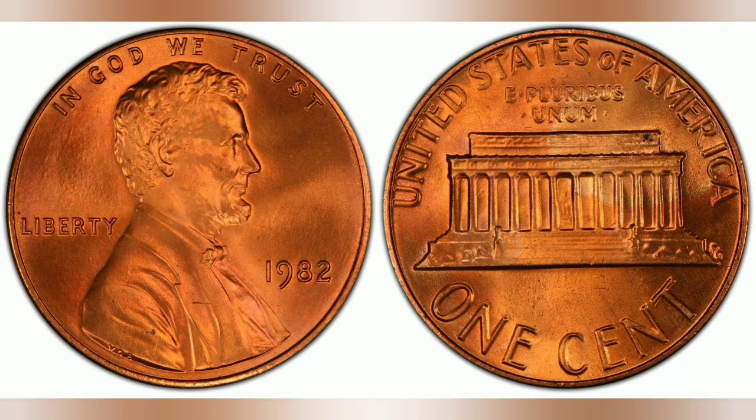3.11 grams. Mintage: 10,712,525,000. Mint: Philadelphia.